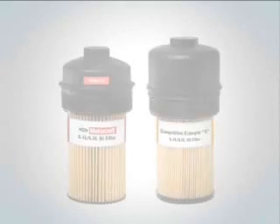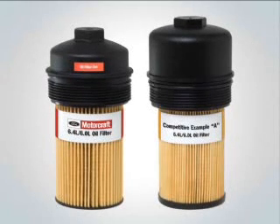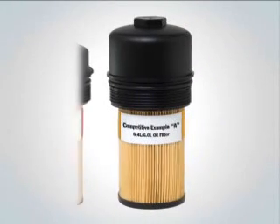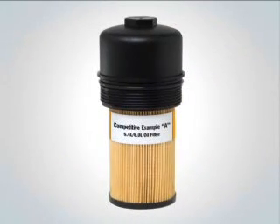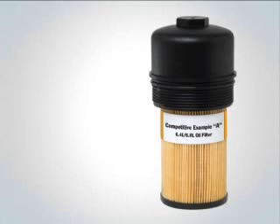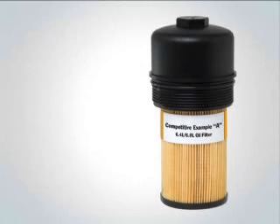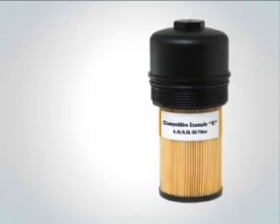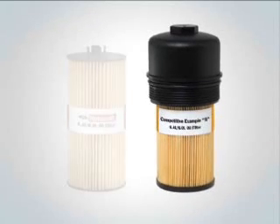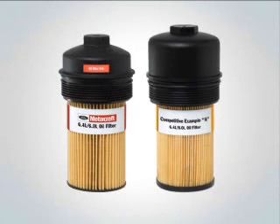It is easy to see the Motorcraft advantages when comparing a Motorcraft filter directly to competitive filters available in the marketplace. Let's start by looking at competitive example A. This competitive example features an unnecessary, permanently installed filter housing cap, which displaces the factory installed cap. On this competitive filter, the cap is not removable. Unfortunately, some customers discard the factory installed cap, creating a dilemma the next time they replace their filter. Either they need to continue to use a filter that may not fit properly, or they need to purchase a new original equipment filter housing cap — leading to unnecessary costs and problems.